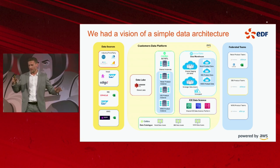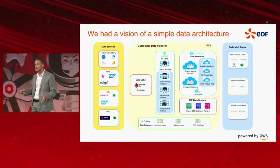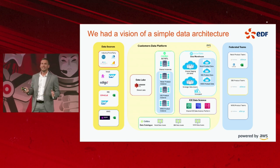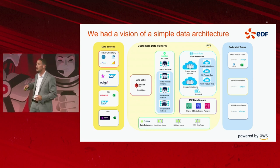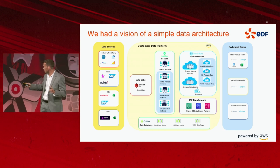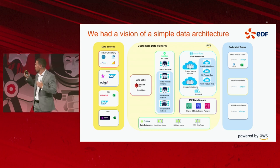This is a good overview of our reference data architecture for the customer part of the business at EDF. This is not an exhaustive list of data sources or downstream tools — I've just put on some of the big players that form part of the data sources and federated team products.